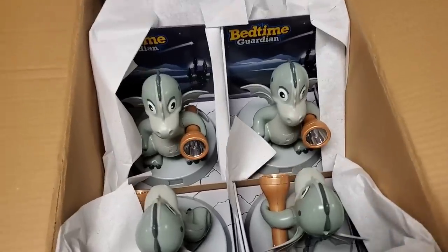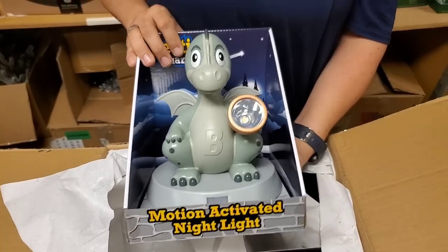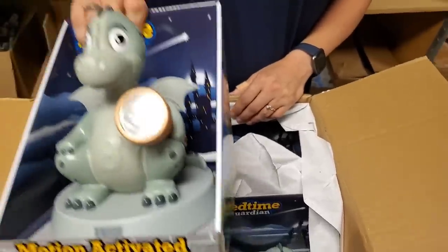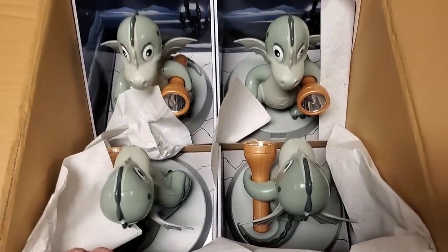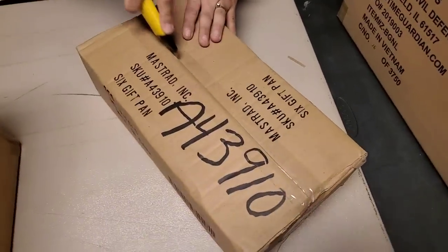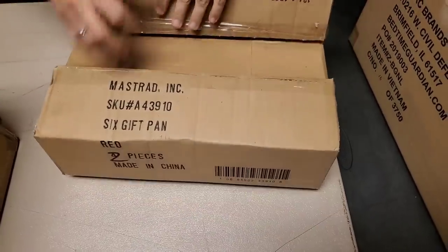Oh hey, more of these guys — the Bedtime Guardian! So this is like a motion-activated light. You put batteries in it, turn it on, and basically set it in the hallway. If you're gonna walk to the bathroom or whatever, it shines when you walk by it. You could randomly put them around — yeah, they have dragons all over your house, that'd be beautiful! We're gonna try to get a lot of this on hookedonpickin.com. The guardian light will probably be in our toy category.